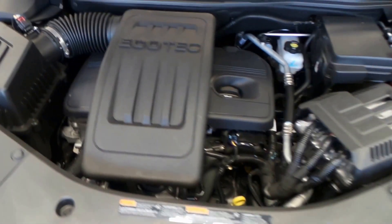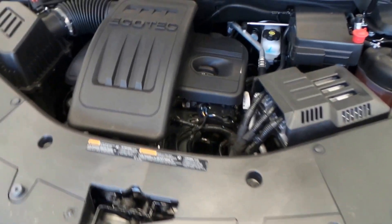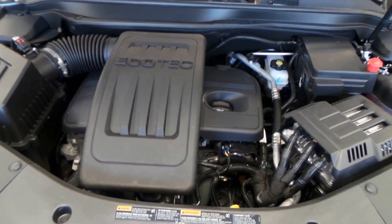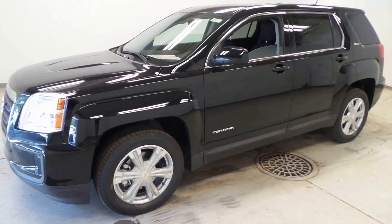This is the 2.4-liter 4-cylinder engine. Really nice engine — it's going to get you some great gas mileage, but also put out some pretty decent power. And there you have it, that is our 2017 GMC Terrain.